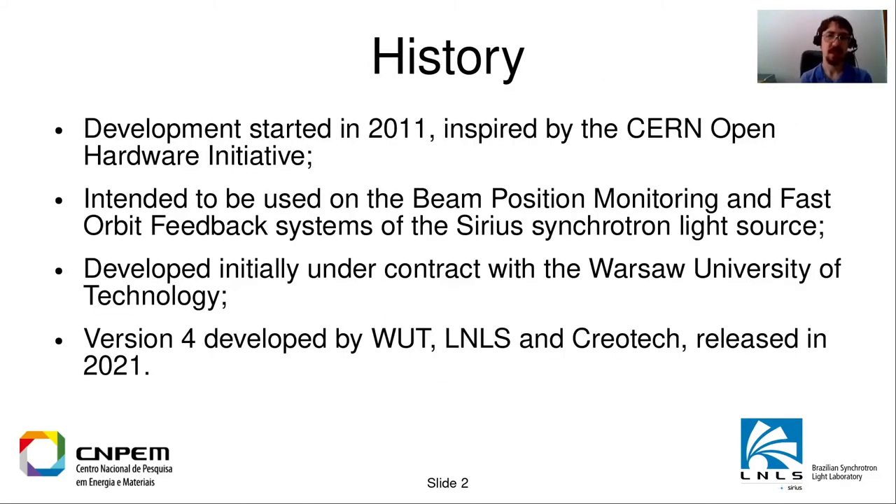To start, I will talk about a little bit of history. The development started in 2011 and was inspired by the CERN open hardware initiative, so we decided we would try to release our designs as open source hardware back then. It was intended to be used on the beam position monitoring and fast orbit feedback systems for the forthcoming new Brazilian synchrotron source, Sirius. It was developed initially under contract with the Warsaw University of Technology. Last year we released version 4 of the hardware in a partnership with the Warsaw University of Technology and Creo Tech.